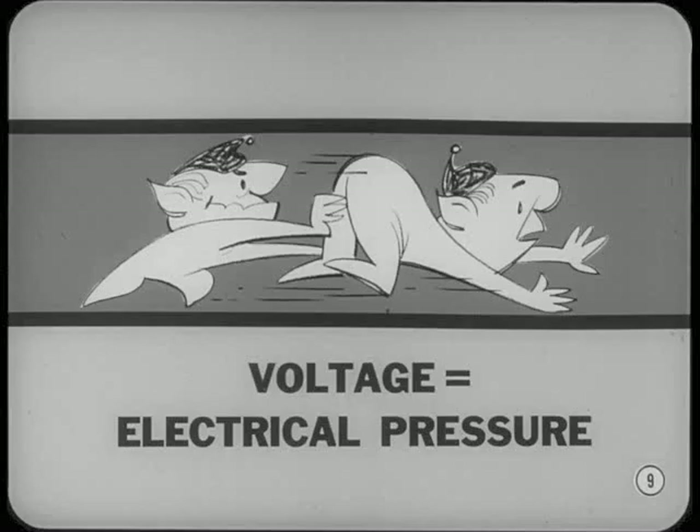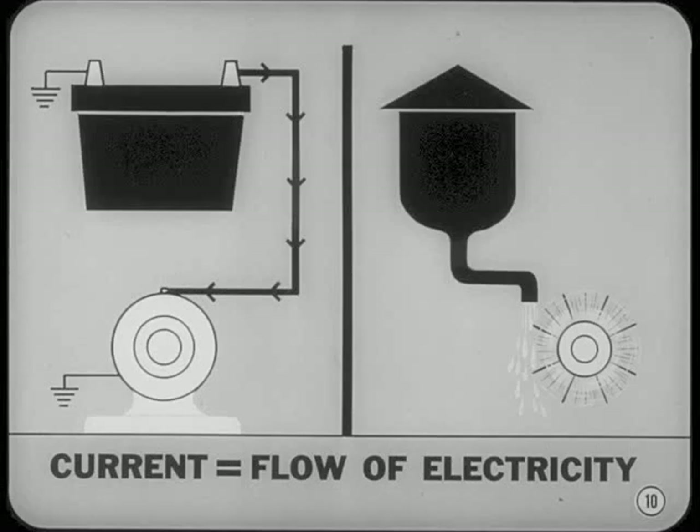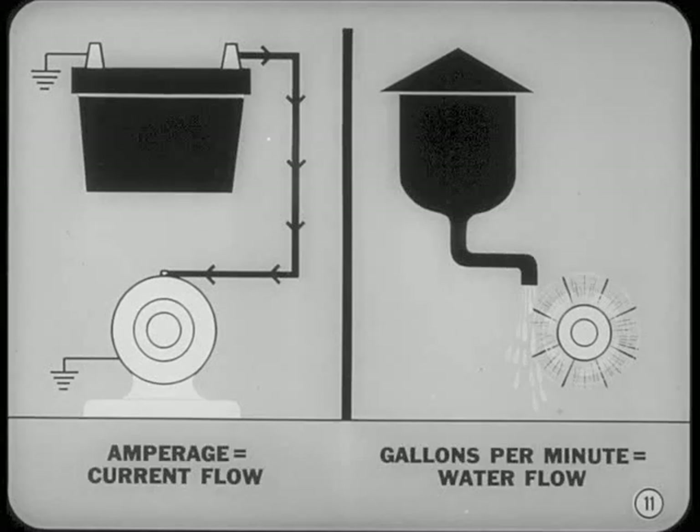In other words, voltage is simply electrical pressure. It's voltage that pushes electricity through the wires in a circuit, just as water pressure pushes water through the pipes in a plumbing system. The flow of electricity and water can also be compared. An electric current is the movement or flow of electricity through a circuit, just as water flow is the movement of water through a pipe. Amperage is the measure of current flow.